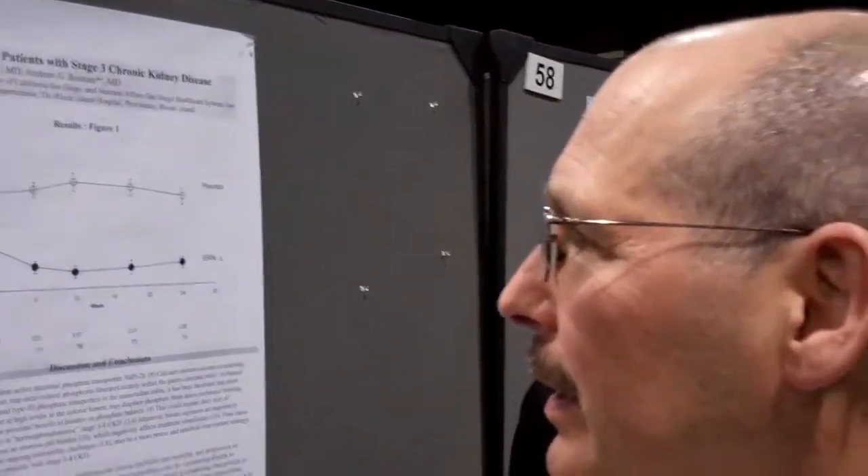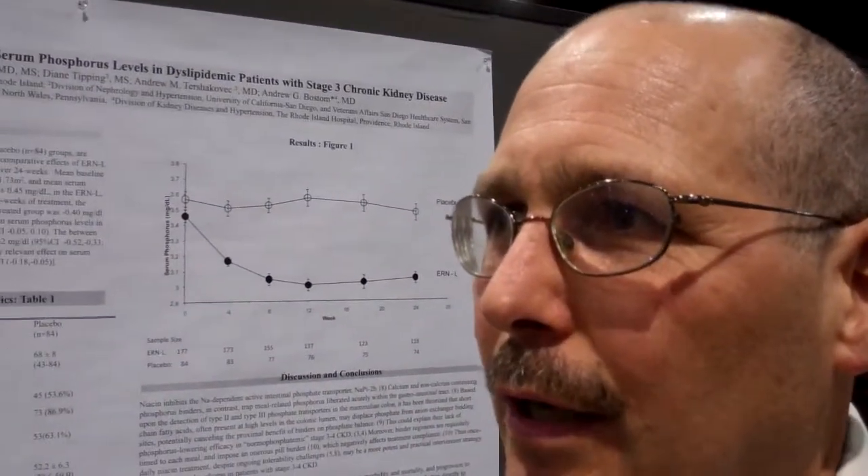We looked at a subset of patients from two clinical trials where patients with dyslipidemia had received a niacin formulation — an extended-release formulation — in combination with the drug laropaprant, which inhibits the niacin-induced prostaglandin-mediated flush. Looking at the subgroup of patients in two pooled studies, we focused on patients with an estimated GFR of 30 to 59. We had 261 such patients: 177 received the ER-niacin-laropaprant combination, and 84 received placebo.